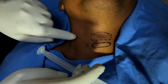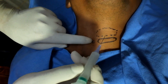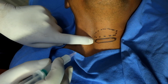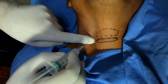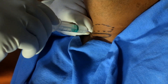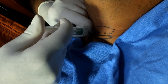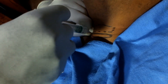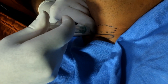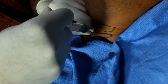I am going to retract the sternocleidomastoid laterally, and from the puncture point I am inserting the needle. The needle is likely to strike the transverse process of C6 vertebra here. Rotate, aspirate, inject, rotate — to avoid any possibility of accidental intravascular injection. Now I have completed the block.